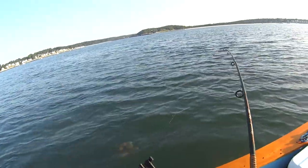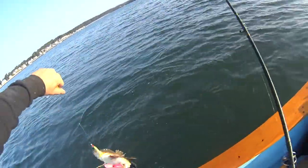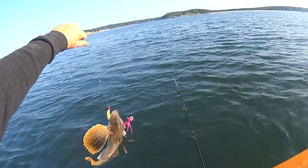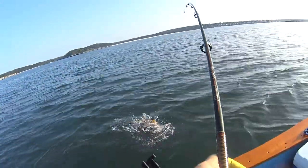First fish of the day is a sea robin. There he is. There's another sea robin.